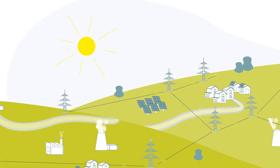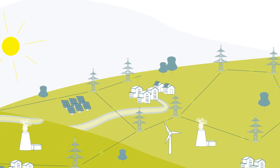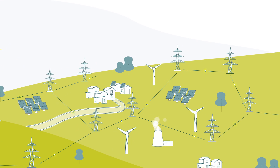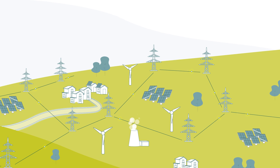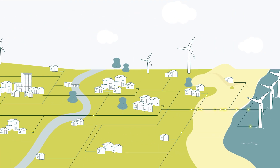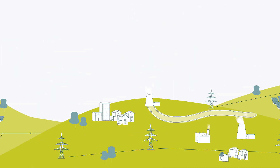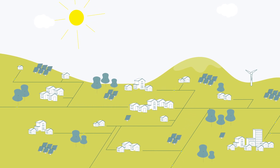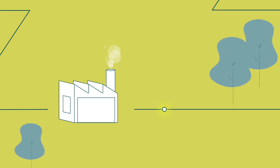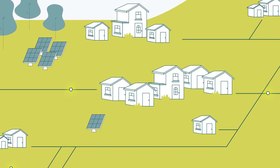The energy transition is underway. The phase-out of nuclear energy and coal is advancing, and renewable energies are being expanded. Renewable energy is normally generated in places with the best conditions: wind energy is generated in northern Germany, and photovoltaics can be found in the south where there is a lot of sunshine. The energy transition is leading to a decline in the number of conventional power plants located close to centers of consumption, meaning electricity has to be transported over longer distances.